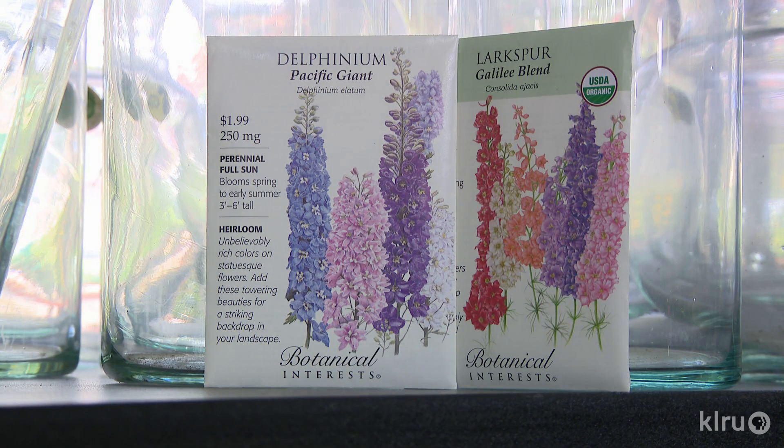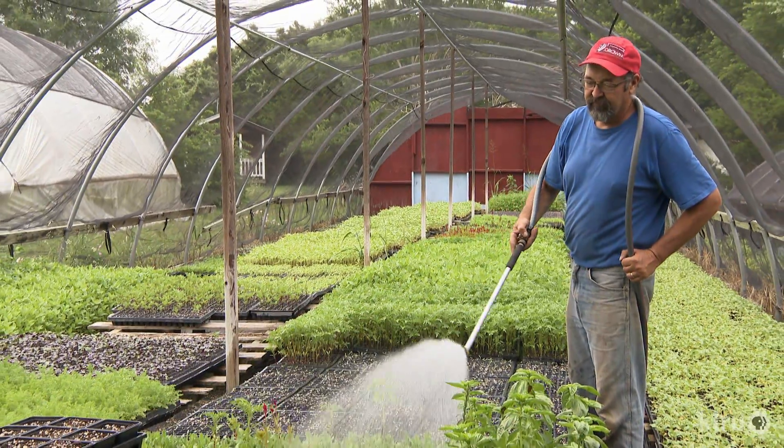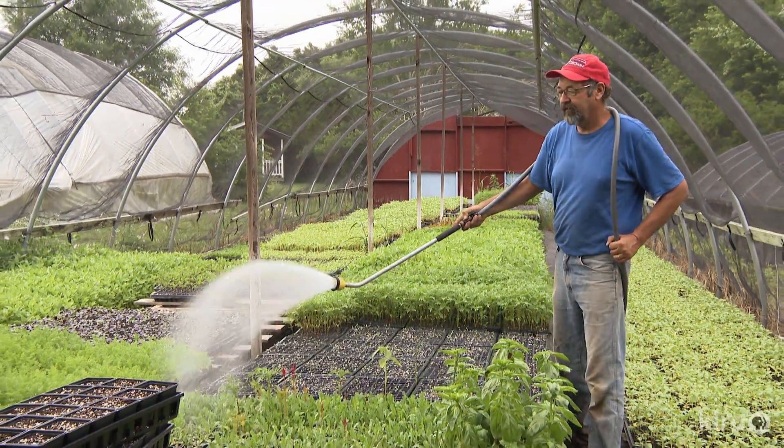Larkspur and delphinium are all classified as a species of delphinium. Larkspur is an annual; technically delphinium is a perennial, but here in Texas we grow them all as annuals. Larkspur seed is inexpensive and easy to germinate in the field, so we grow a lot of larkspur direct seed. Delphinium seed is more finicky — it won't germinate until soil temperatures are very cool, stays dormant, and is very difficult to germinate outdoors here. It's much easier germinated in the greenhouse and transplanted.